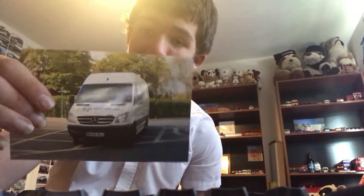Next we have a driver trainer bus in yellow. Reg is 95EYN. And here we have...